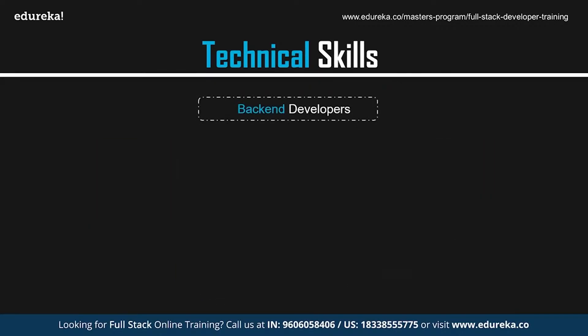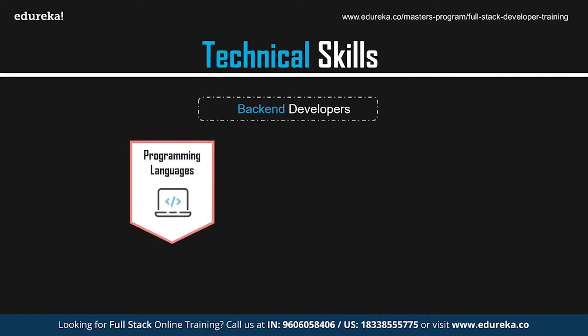Now let's talk about the skills required by back-end developers. The back-end developer layer forms a dynamic connection between the front-end and the database. To get this layer working, it's important to know at least one programming language like Python, Java, PHP, Ruby, etc. Knowledge of server-side frameworks such as Node.js is also a must.